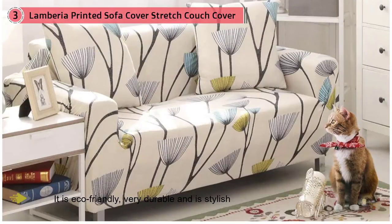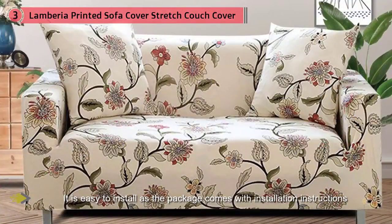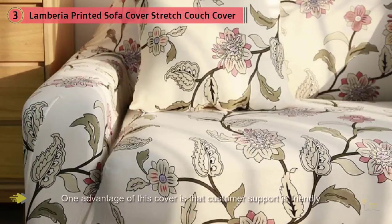It's easy to install as the package comes with installation instructions which are a breeze to read and do. You will not encounter any problems when installing it. One advantage of this cover is that the customer support is friendly and you can have any questions answered any time.